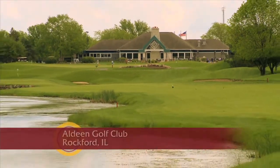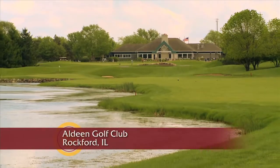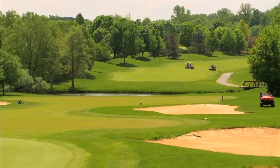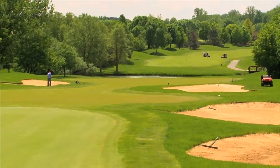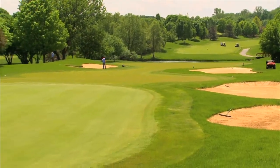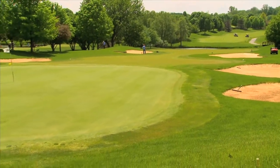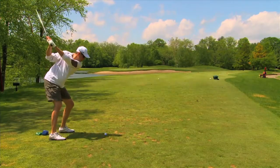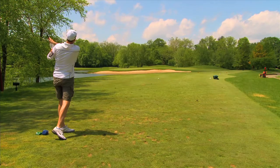Aldeen Golf Club in Rockford is an award-winning championship golf course that's an absolute beauty. Designed in 1991 by Dick Nugent, the course is a challenging track with beautifully manicured fairways and undulating greens. It's a public golf course, but once you play, you'll feel like you're at a private club.